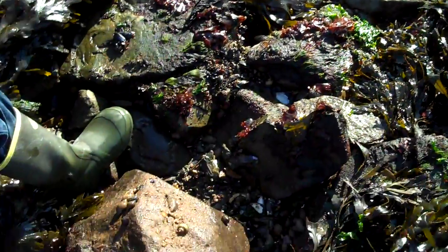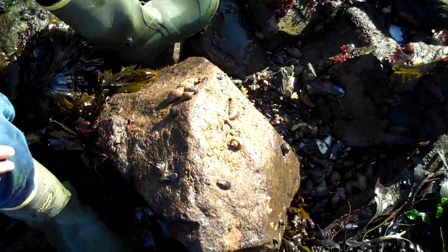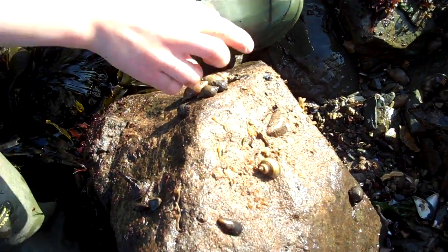I'm here with my son. We're looking for sea spiders, and if you look at this stone, we have found a couple of sea spiders.